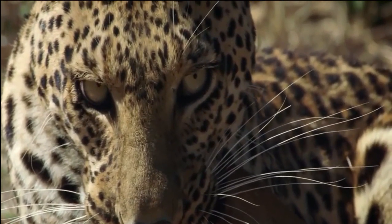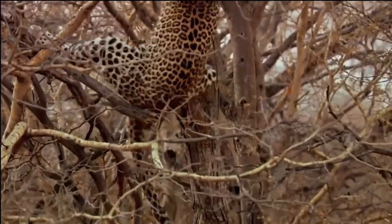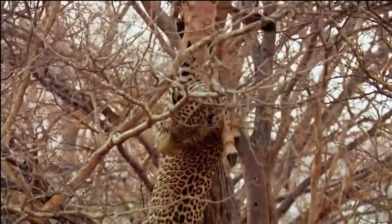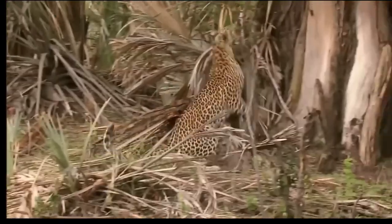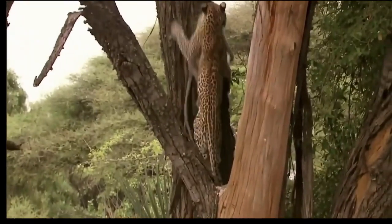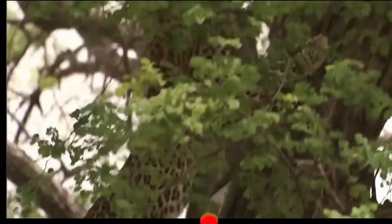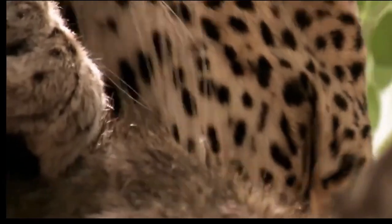While the situation remains challenging, there is hope for the African leopard. With increased conservation efforts, policy enforcement, and community involvement, it is possible to secure a future where leopards can thrive in their natural habitats. Join us in raising awareness and supporting the conservation of the African leopard. Like, subscribe, and stay connected for more updates on wildlife conservation. Together, we can make a difference and ensure the survival of these magnificent creatures.